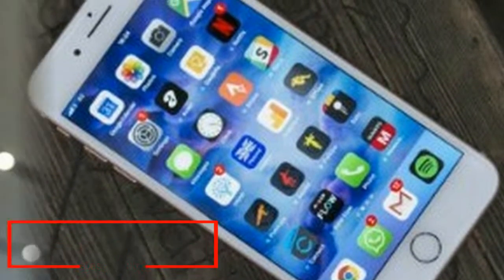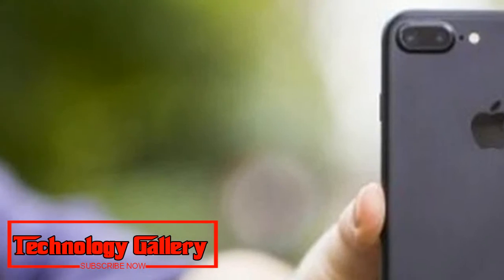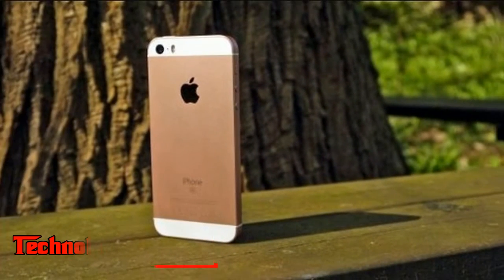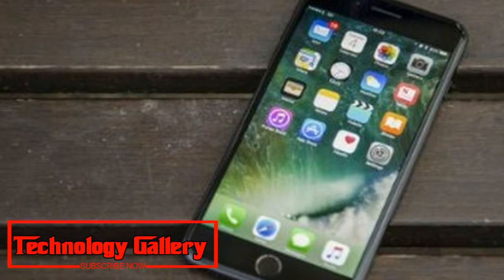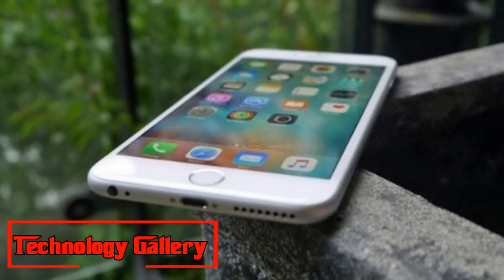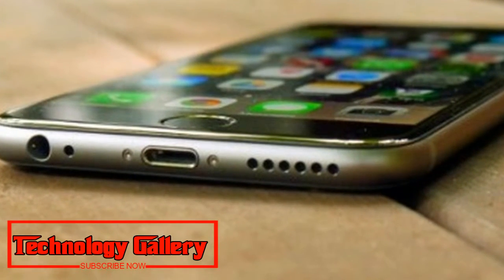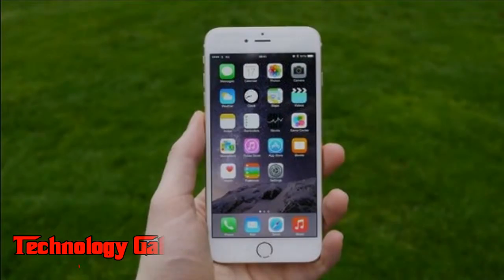10. iPhone 6 Plus: Apple's first phablet that still holds up. Weight: 172g. Dimensions: 158.1 x 77.8 x 7.1mm. OS: iOS 11. Screen: 5.5-inch, Resolution: 1920 x 1080. CPU: Apple A8. RAM: 1GB. Storage: 16/64/128GB. Battery: 2,950mAh. Rear Camera: 8MP. Front Camera: 1.2MP. Pros/Cons: Extraordinary Full HD display, strong camera — too large to use one-handed, expensive.